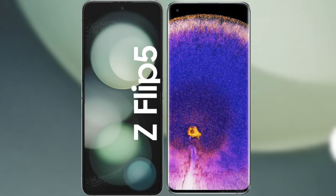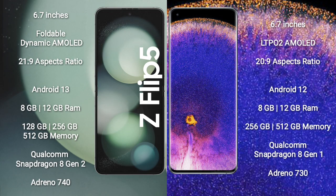I will compare the new Samsung Galaxy Z Flip 5 with Oppo Find X5 Pro. Samsung Galaxy Z Flip 5 comes with a 6.7-inch foldable dynamic AMOLED display with an aspect ratio of 21:9. Oppo Find X5 Pro comes with a 6.7-inch LTPO2 AMOLED display with an aspect ratio of 22:9.